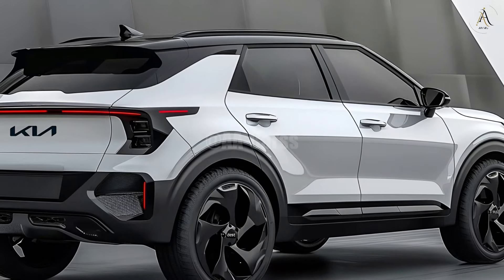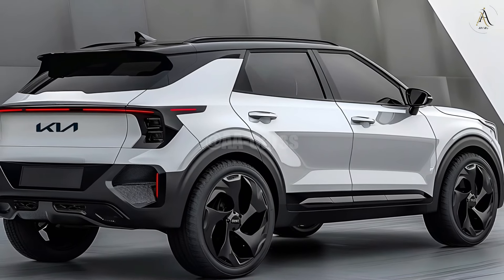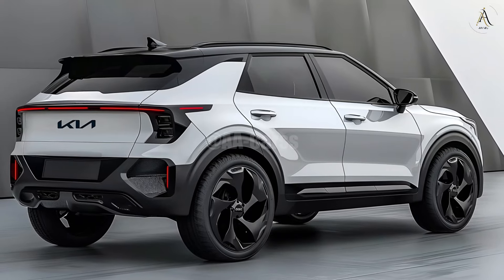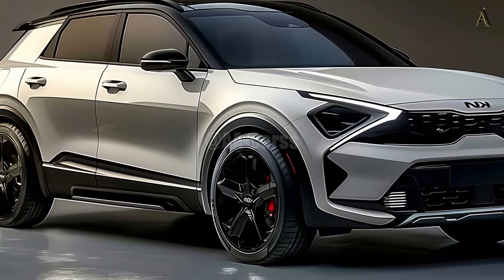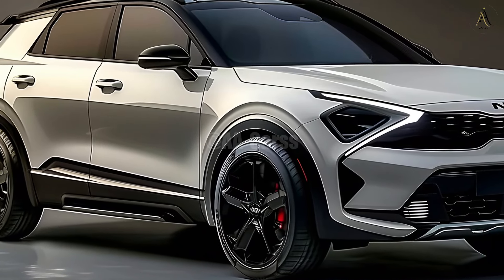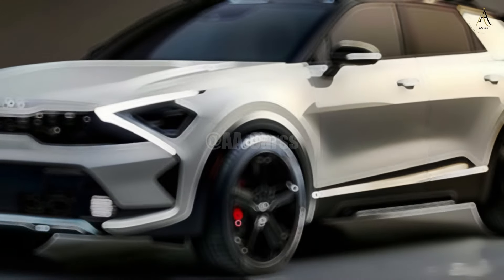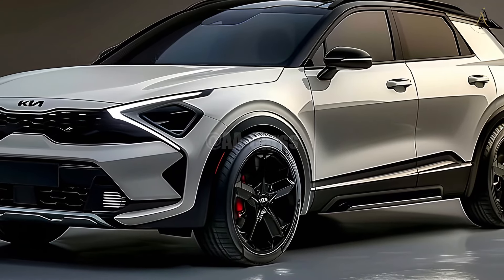As a result of Kia's constant investment in this area, the 2025 Sonet has numerous cutting-edge safety features. These include functions such as autonomous emergency braking, lane-keeping assistance, and adaptive cruise control. The Sonet is useful for parking and navigating tight places thanks to its 360-degree video capabilities. Because of the vehicle's reinforced structure, the safety of all passengers is enhanced.